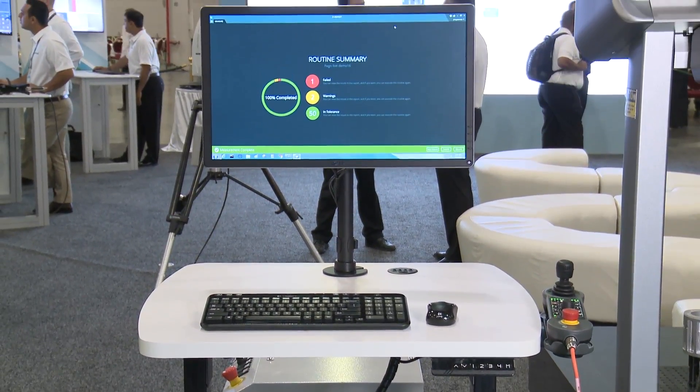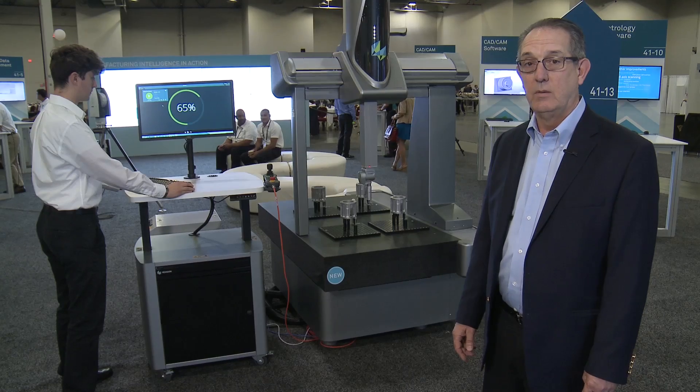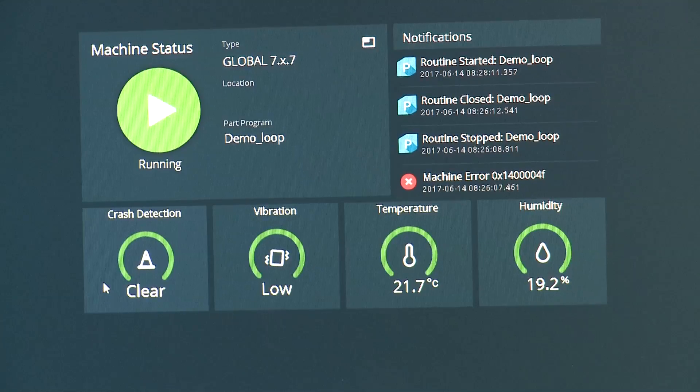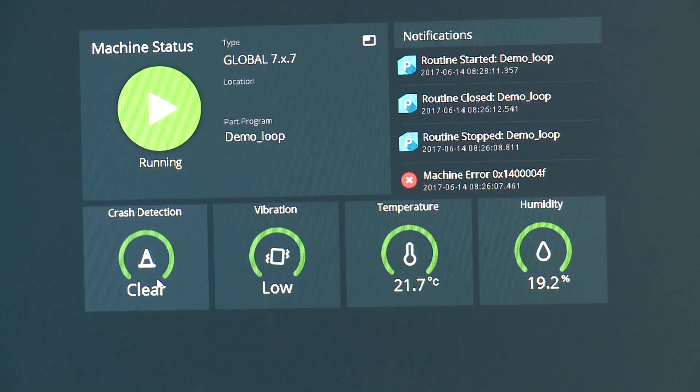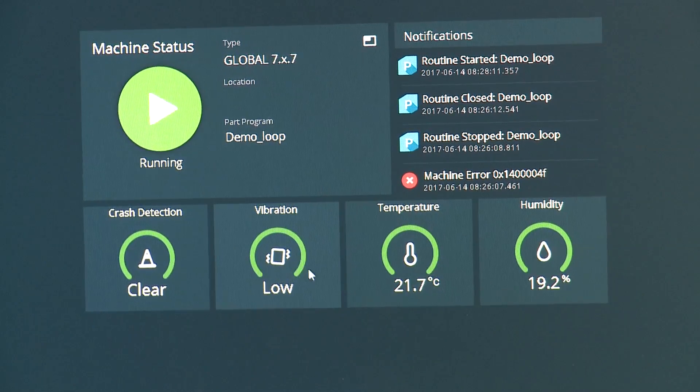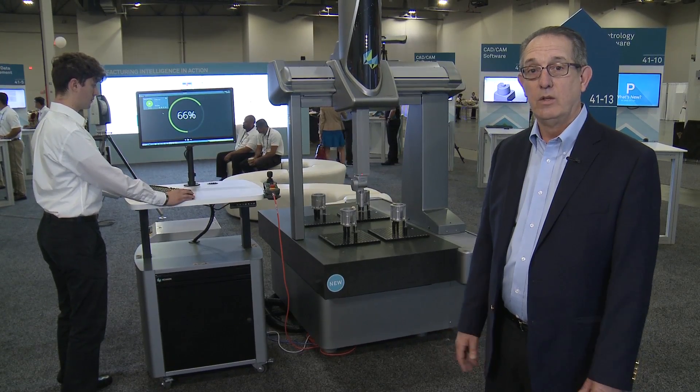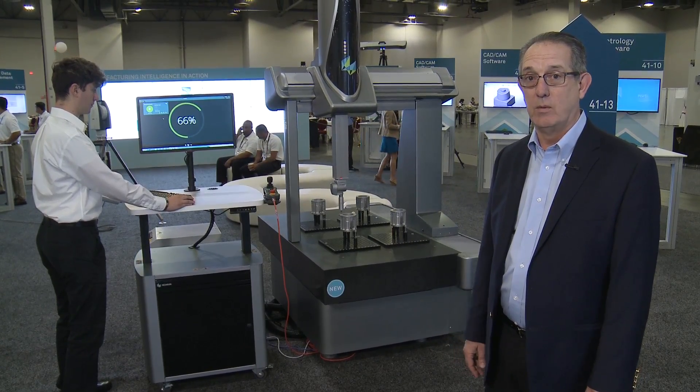In addition to that, this system also includes Pulse. Pulse is a new system we introduced in the last year that allows people to monitor the environment around the machine and receive alerts. So you can be in your office, you can be home having dinner — it doesn't matter. You'll know exactly what's happening with your CMM.